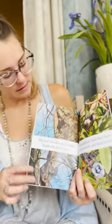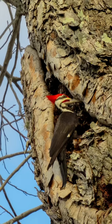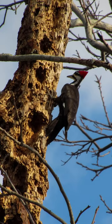Pileated woodpeckers make homes in dead trees. See the big woodpecker with the big red head? That's called a crop. He uses his beak to make big holes — he nests inside and eats the worms and bugs in the tree.